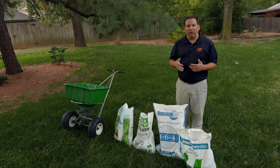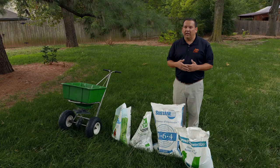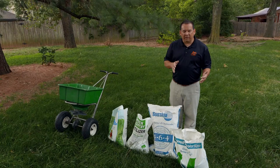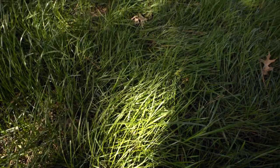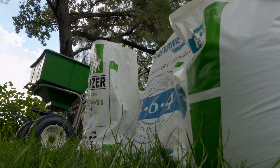Tall fescue is a cool-season grass, meaning it prefers cooler temperatures. In Oklahoma we can have quite warm temperatures during the summer, so tall fescue does not do well during our hot and humid summers — a lot of times it will die out and we'll have to rejuvenate it in the fall and spring. With this cool-season grass, it really prefers our fall and spring in Oklahoma. The best time to fertilize is fall, when we want to encourage deep and solid root growth.